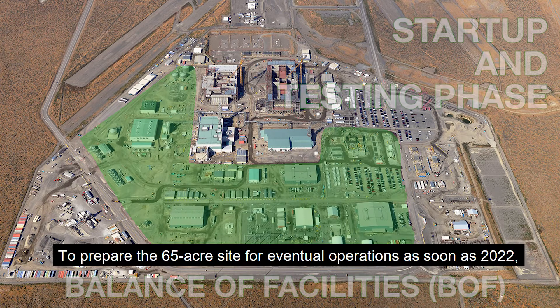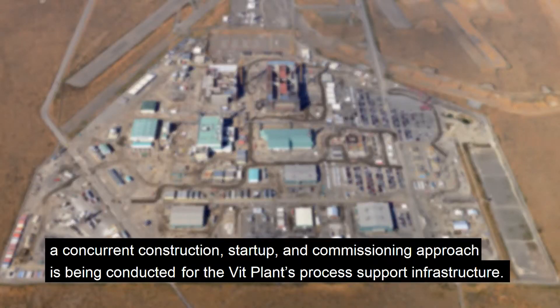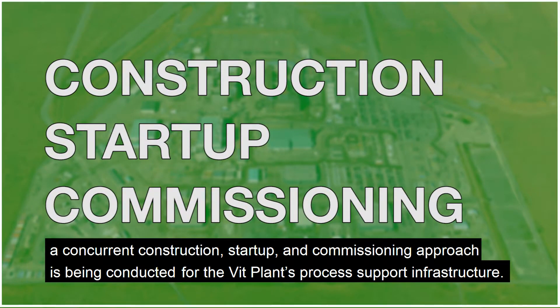To prepare the 65-acre site for eventual operations as soon as 2022, a concurrent construction, startup, and commissioning approach is being conducted for the VIT plant's process support infrastructure.